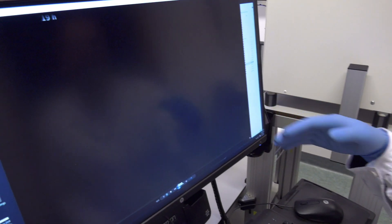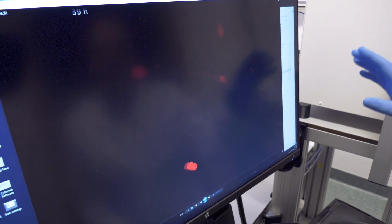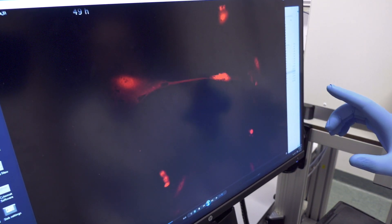What you see here is how the reprogramming process happens from fibroblasts into dendritic cells. The red cells are the cells that are becoming reprogrammed into the dendritic cell fate. You can see that they acquire this ability to migrate and develop a completely different morphology from the starting cell type.